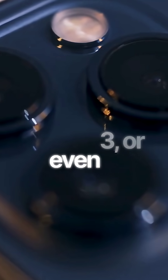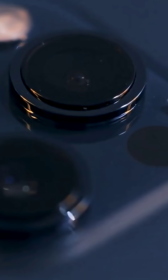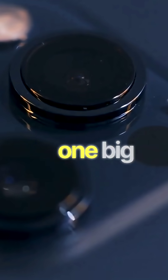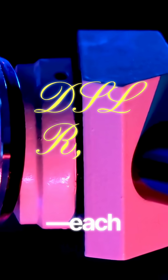Why does your phone have two, three, or even five cameras? Is it just marketing? Nope. The science is insane. Your phone is too thin to fit one big lens like a DSLR, so it uses multiple small lenses, each designed for a different job, and then combines all the data using AI.